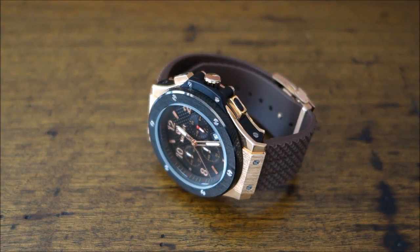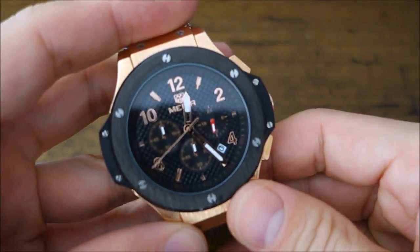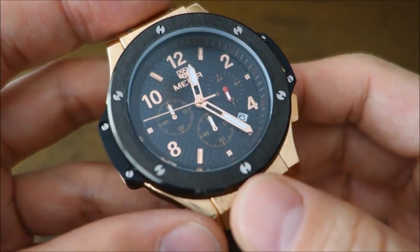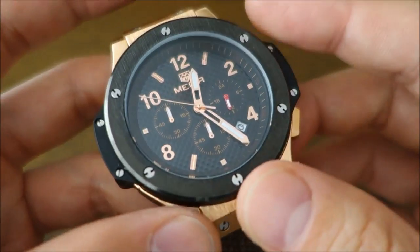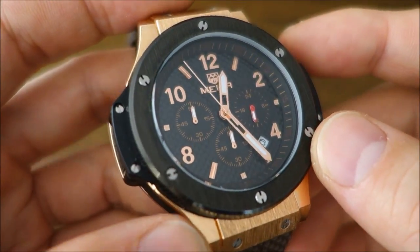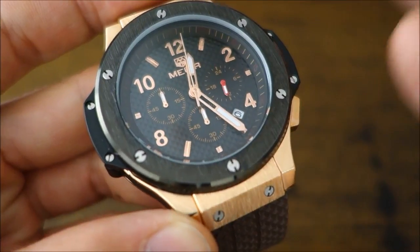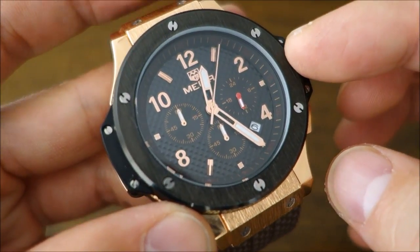Hello guys, welcome back to the channel. Today's review features a watch from the brand Megir — I guess that's how you say it — Megir. This is a brand I haven't featured before. It is a Chinese online retail brand; they do have some of their own website listings, but most retail is through those online massive retailers.